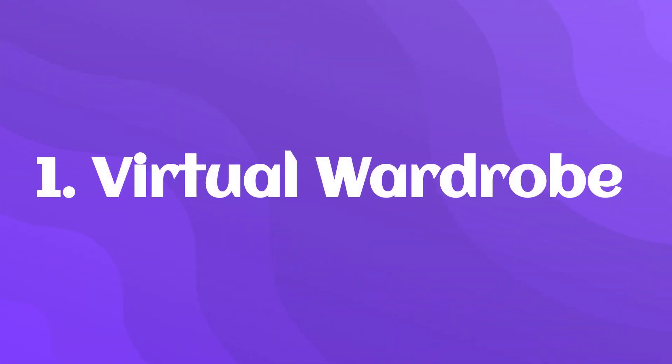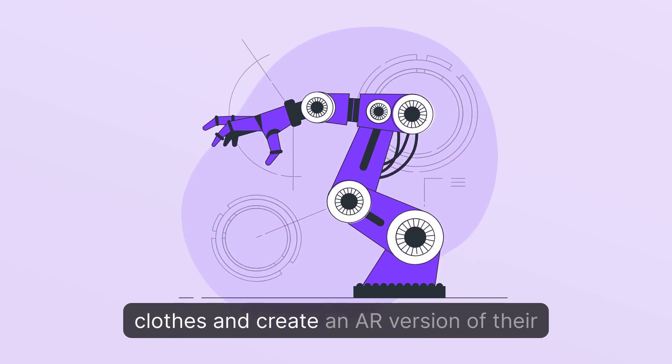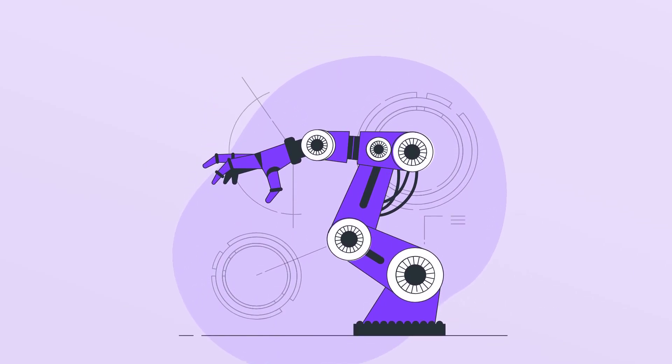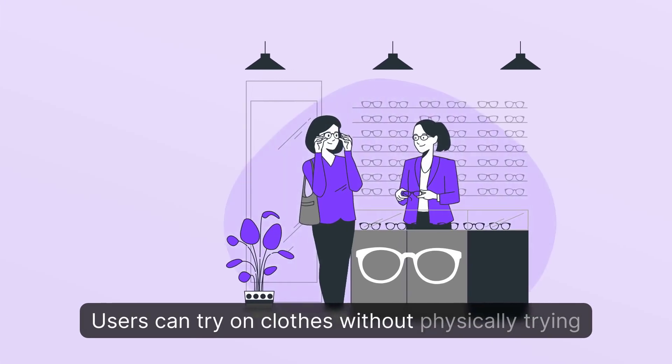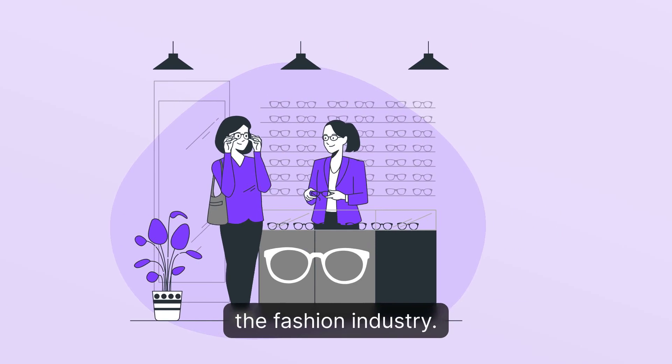1. Virtual Wardrobe: A platform that allows users to upload their clothes and create an AR version of their wardrobe. Users can try on clothes without physically trying them on, saving time and reducing waste in the fashion industry.